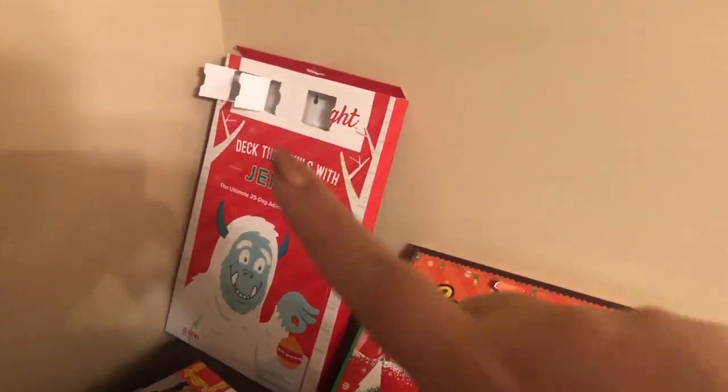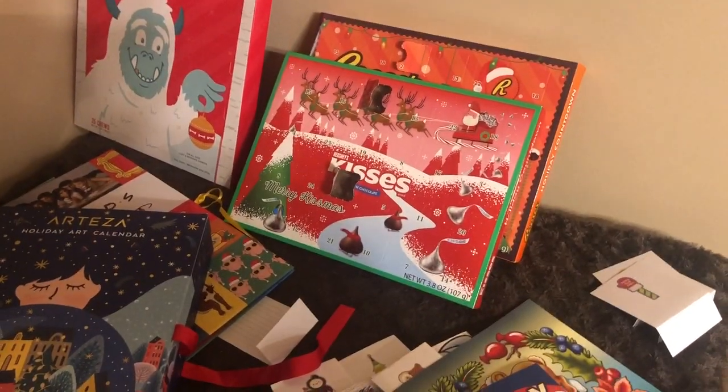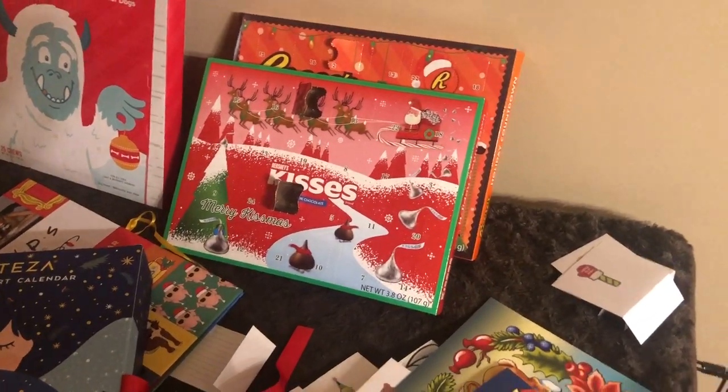We did remember to give Noodles her treat today and we'll be giving her that one tomorrow. Sam, we're behind on our kisses and our Reese's. He walked away. I guess I will check in with you again tomorrow.